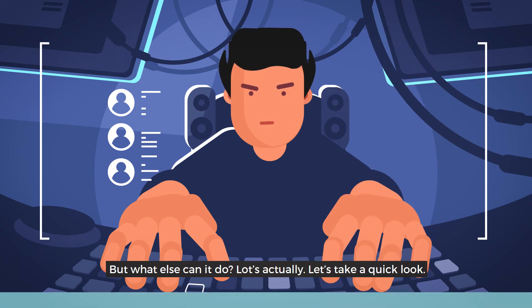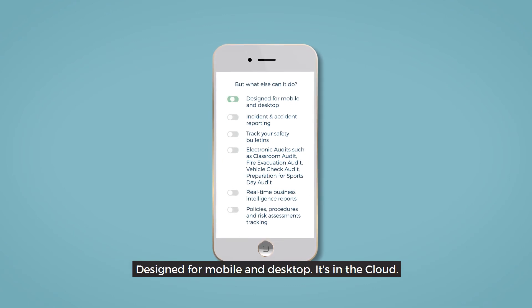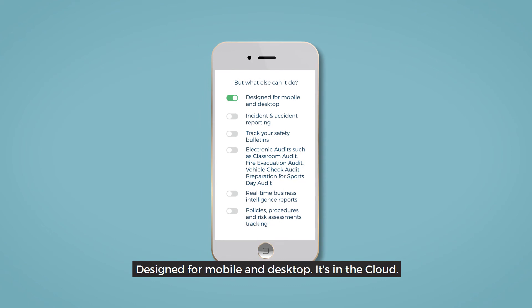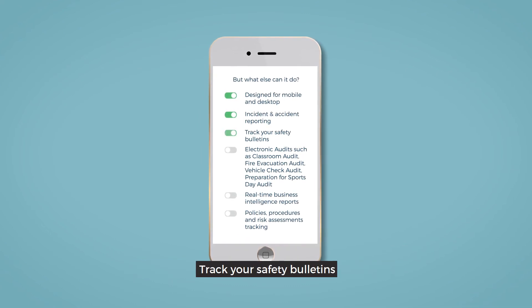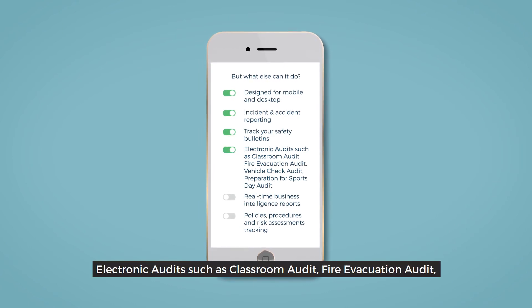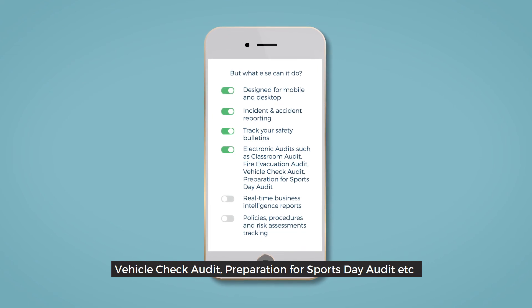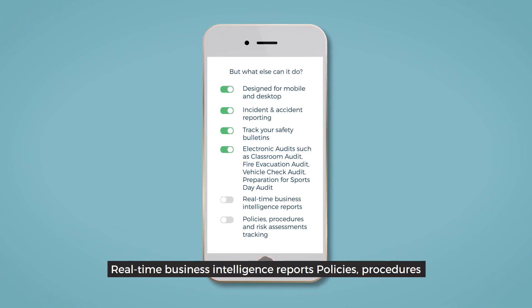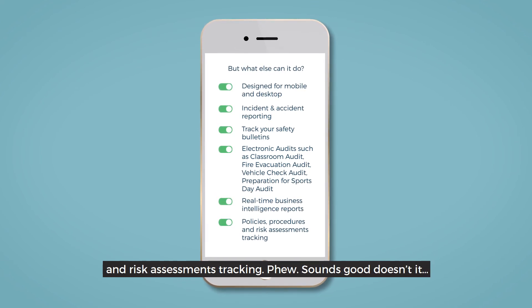But what else can it do? Well, lots actually. Let's take a quick look. It's designed for mobile and desktop. It's in the cloud. Incident and accident reporting and monitoring. Track your safety bulletins. Electronic audits for things like classroom audits, fire evacuation audits, vehicle check audits, and preparation for sports day audits. Real-time business intelligence reports. Policies, procedures, and risk assessments tracking.